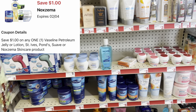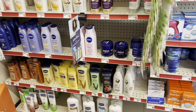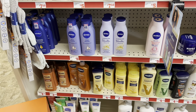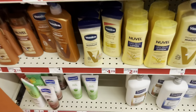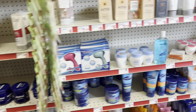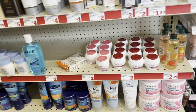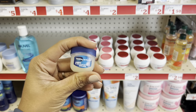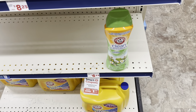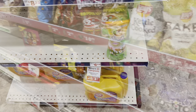There are $1 digitals for Ponds, Vaseline, and St. Ives, among other items. You can pick up Ponds eye cream at $2 and use that $1 digital. The Vaseline lip balms normally attach but I scanned one here and it didn't attach. Vaseline lotion at $4.75 does attach — confirmed. Also, the $2 digital for Arm & Hammer looks like it works for the Unstopables booster beads at $5.75 too.